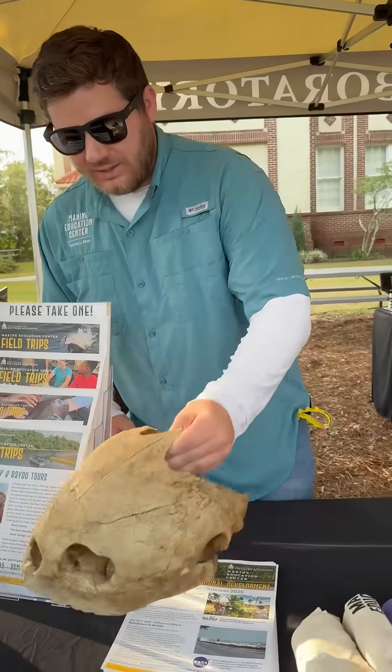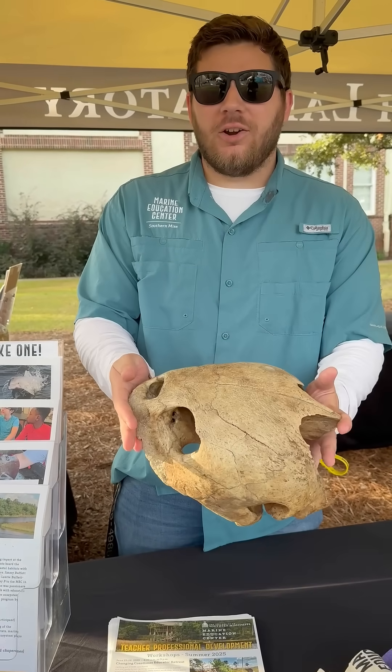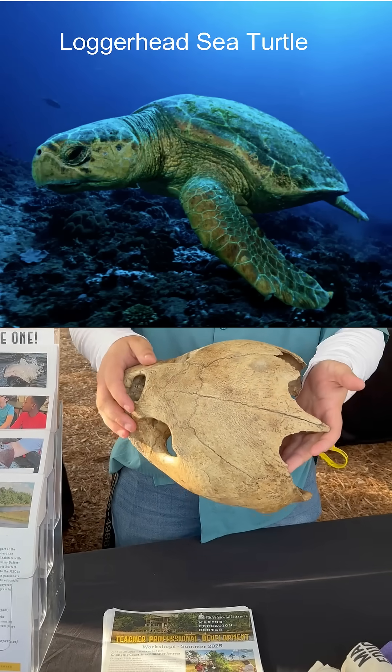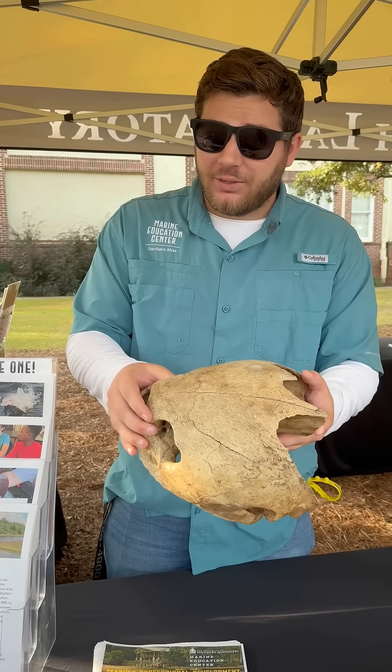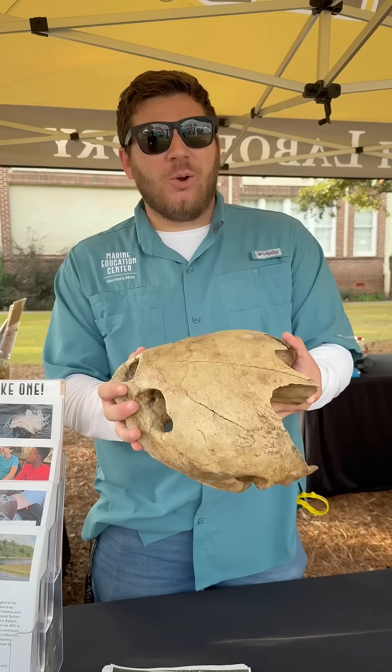We have one of our largest sea turtle skulls from off the coast of Mississippi — this is a loggerhead sea turtle skull. You can see that their skull is actually quite large. It's not the largest sea turtle in the world; that would be the leatherback sea turtle. However, this is our largest local sea turtle.